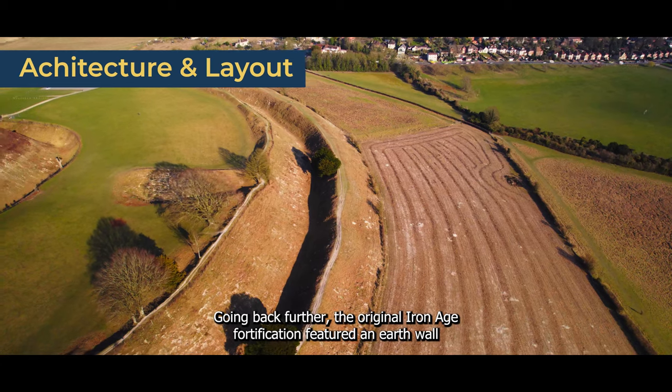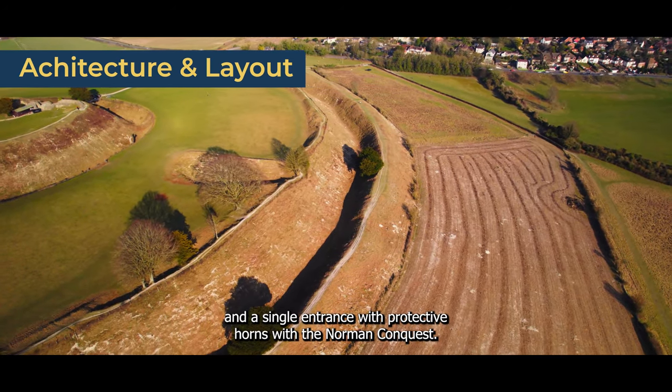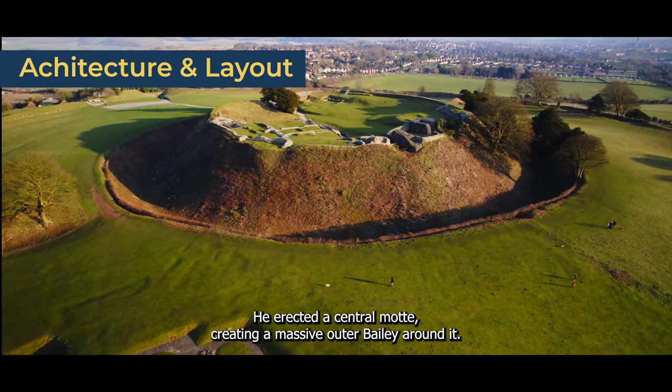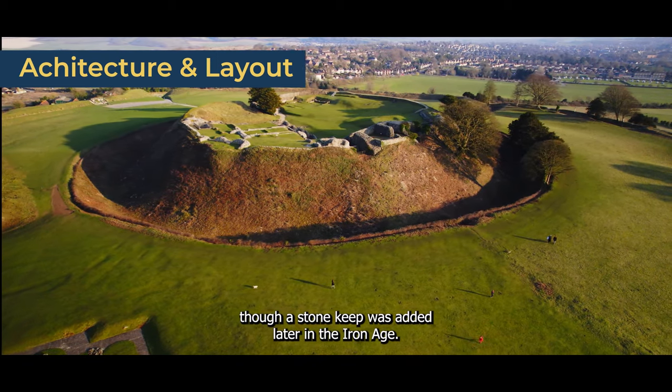Going back further, the original Iron Age fortification featured an earth wall and a single entrance with protective horns. With the Norman Conquest, William the Conqueror revamped the site. He erected a central motte, creating a massive outer bailey around it. Many of the structures were initially made of wood, though a stone keep was added later.